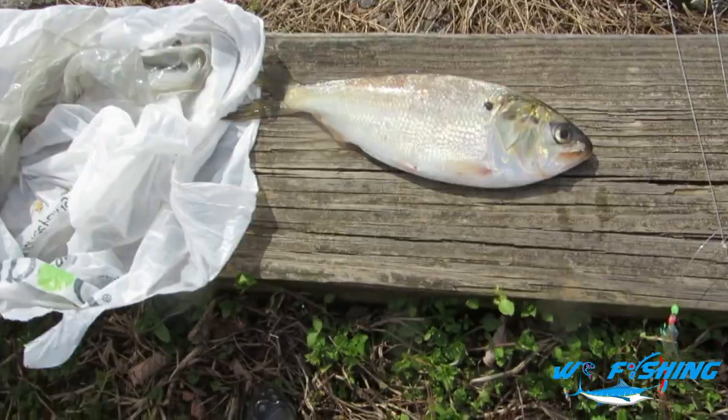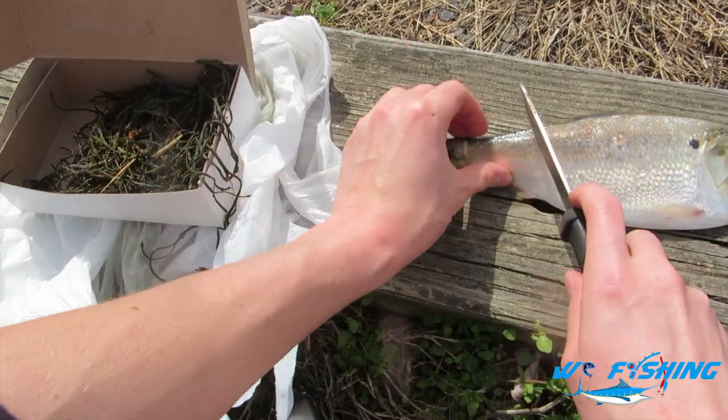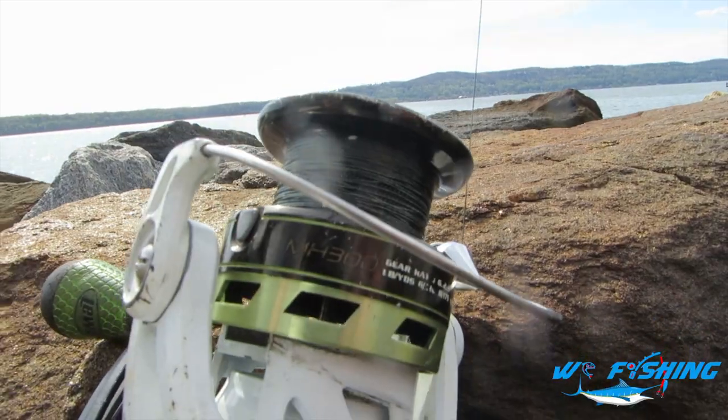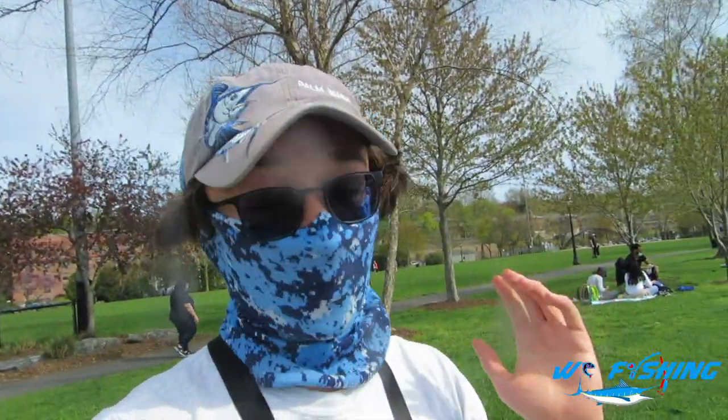The other bait out with me today is this nice bit of bunker. I think generally people use herring, but I think bunker is also going to work really well, so let's go ahead and chop off a bit of its tail and chunk it on one of the rods. We have all four rods out in the water, all rigged up with either bunker or bloodworm — perfect baits for striped bass and catfish or whatever else is down there. Honestly, I just want to catch something today, because I got skunked the last few days.